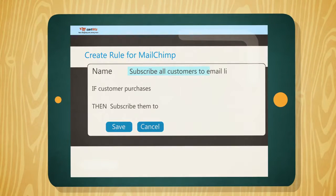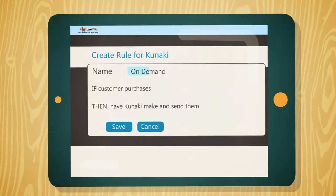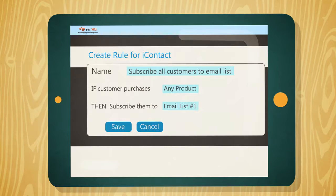Once you've set up an integration, it's easy to create rules that automate what happens to your orders. Make as many rules as you want, with whatever services you need. CartWiz has no limits.